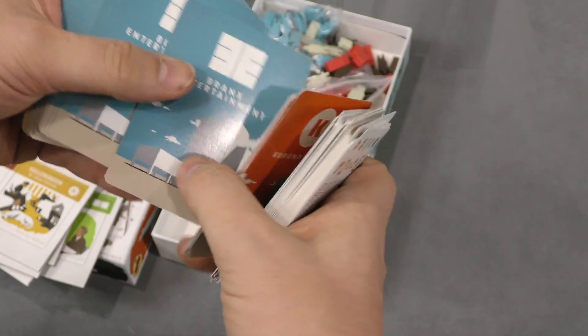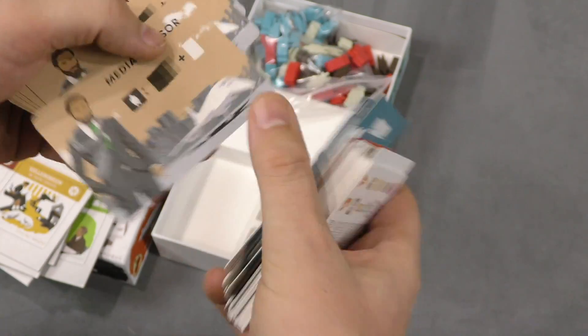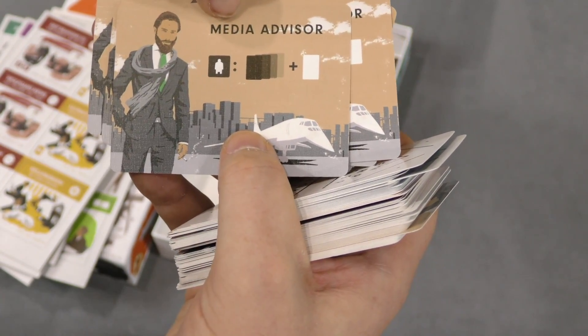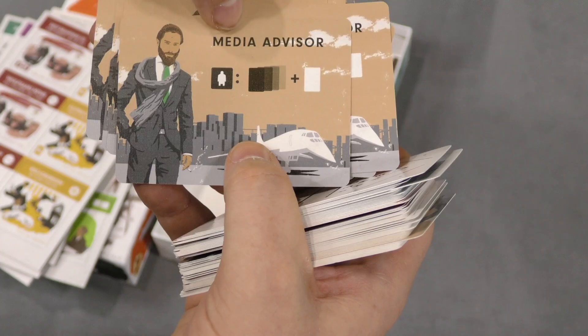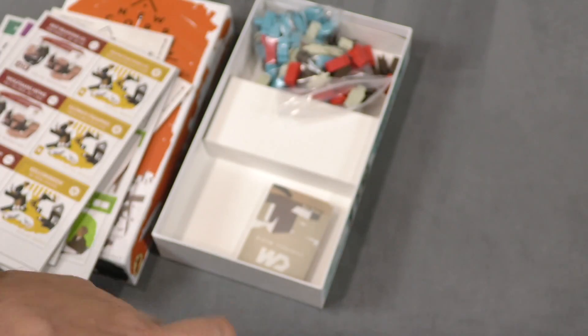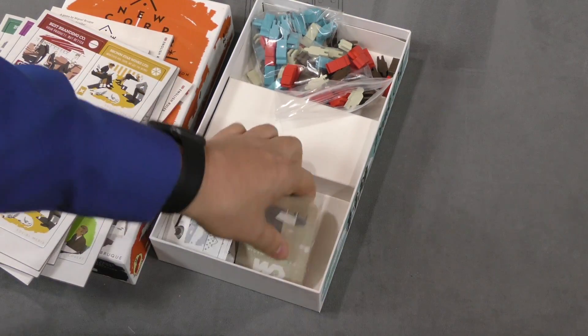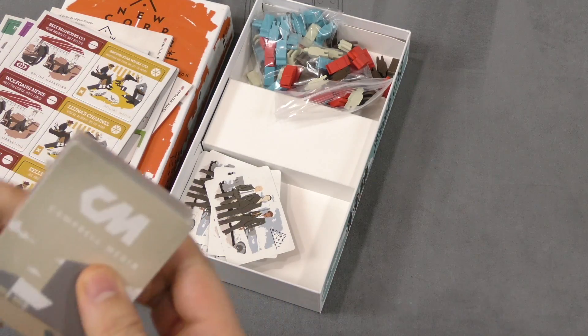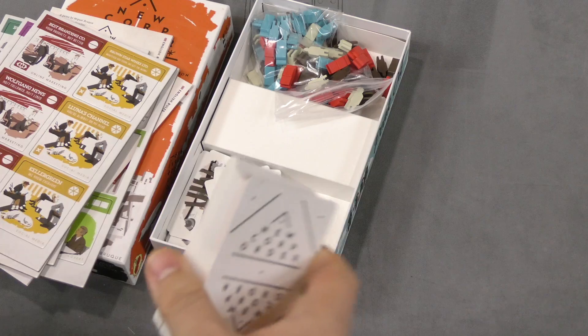Carano Tech, Branks Entertainment — so it looks like this might be a bit of a stock market game. Media advisor — why is he wearing a scarf around his suit? I don't know what that means. And then here's another deck of cards; I bet these are more stocks because we only saw a couple in the other one.